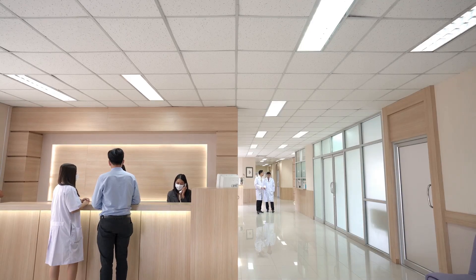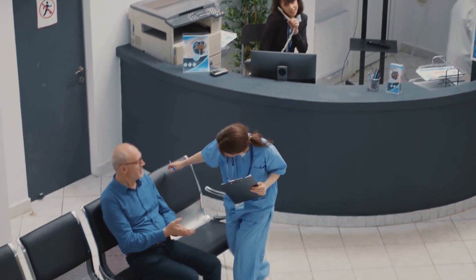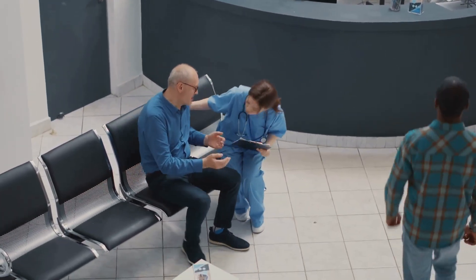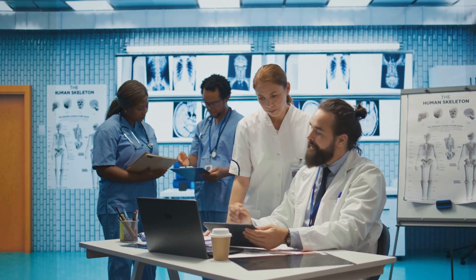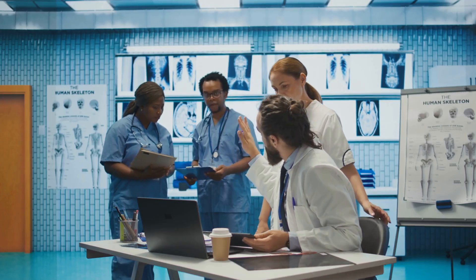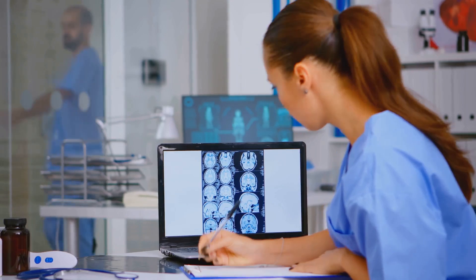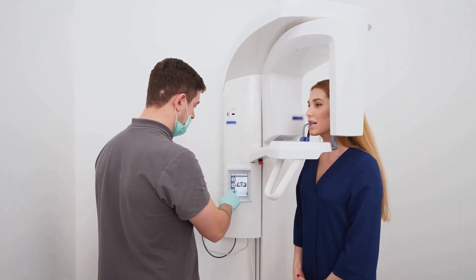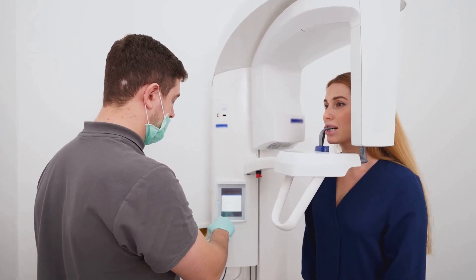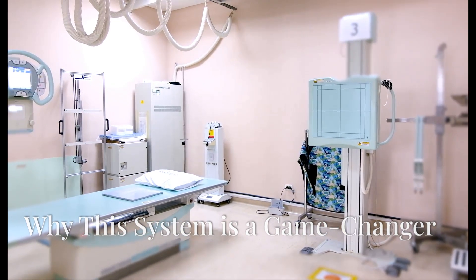Whether you're running a private clinic, managing a public hospital, or overseeing diagnostic centers, this system addresses common pain points. For healthcare administrators and regulators, the system meets stringent compliance standards, ensuring safety and reliability. For radiologists, enhanced image quality leads to more confident diagnoses.